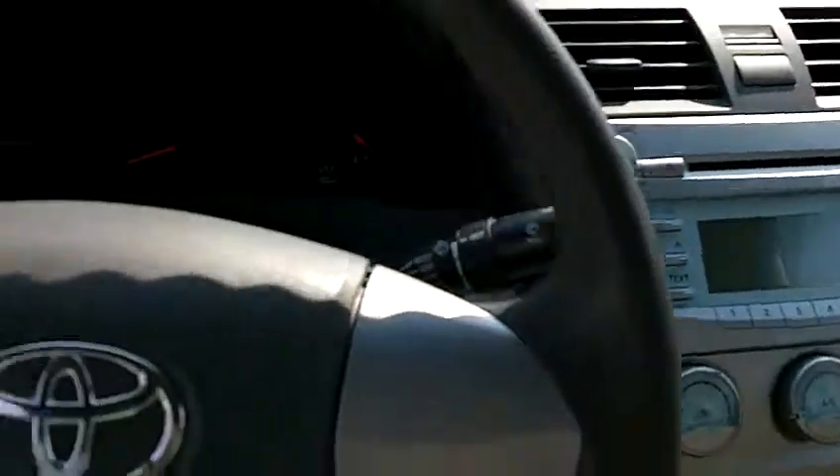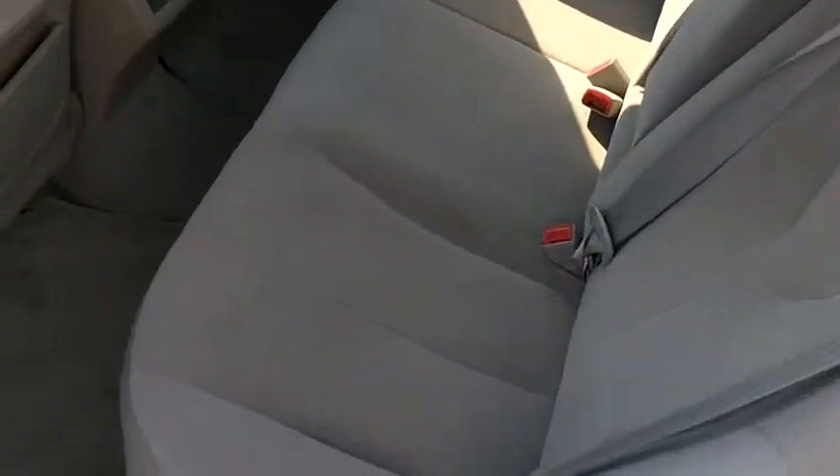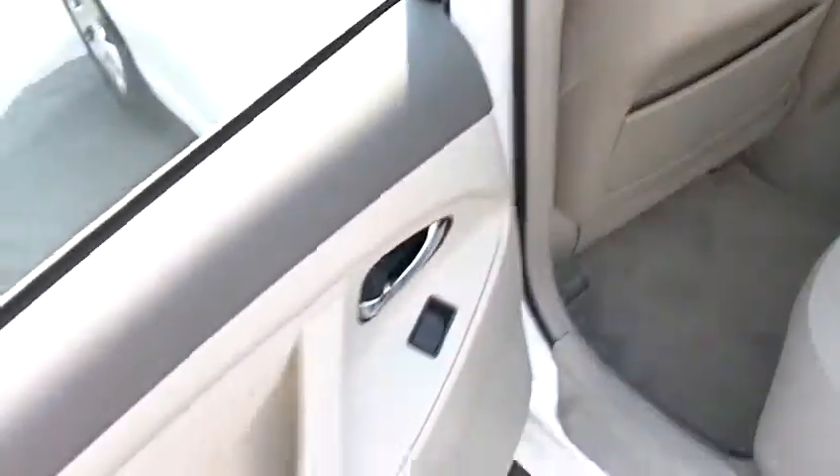Everything is in great, very clean condition. The headliner looks good, and the carpets are clean. Aside from looking clean, the car also smells clean — there's no hint of any smoke or pet odor. The back seat is also in beautiful shape, very clean. The headliner looks fantastic and the carpets look great as well.